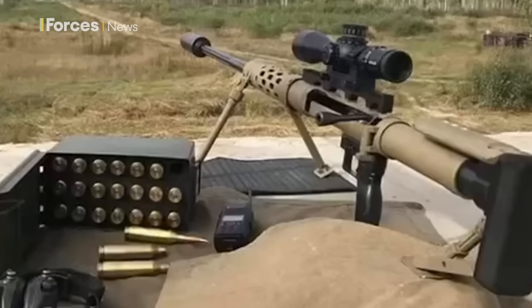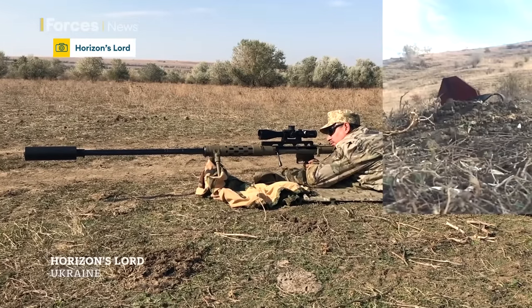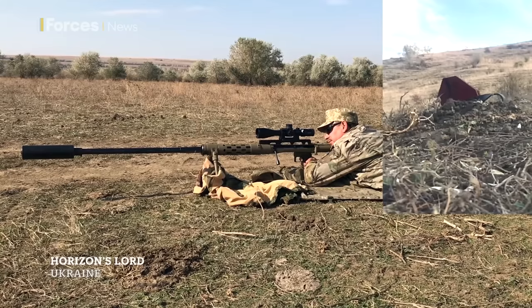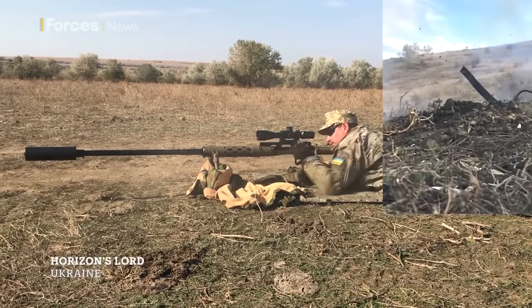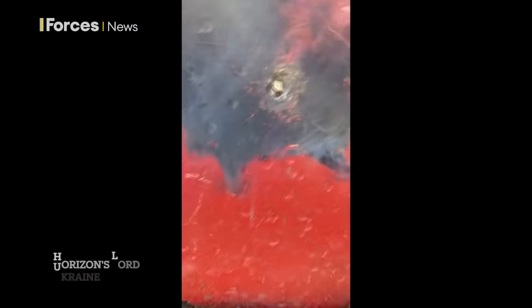We've stopped the footage before the bullet reaches its target. And this is the weapon used: a Ukraine-made Volodor Orbrio rifle, or Horizons Lord in English. It's from a family known as an Anti-Material Rifle, or AMR, first designed to target tanks in the First World War, moving to military equipment, structures and other hardware in the Second, before being reinvented for modern warfare.